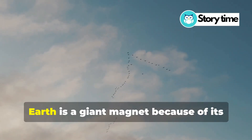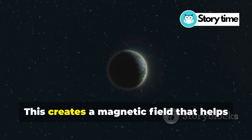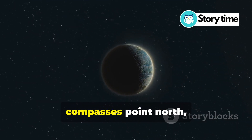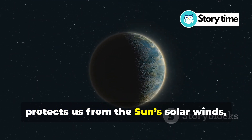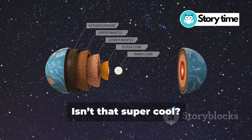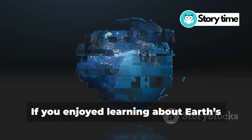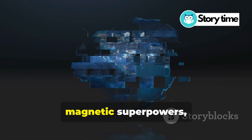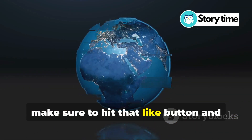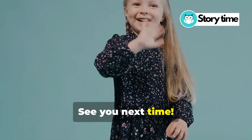So, let's recap. Earth is a giant magnet because of its spinning iron core. This creates a magnetic field that helps compasses point north, protects us from the Sun's solar winds, and even helps animals navigate. Isn't that super cool? Thanks for hanging out with me today. If you enjoyed learning about Earth's magnetic superpowers, make sure to hit that like button and subscribe for more awesome videos. See you next time. Bye!